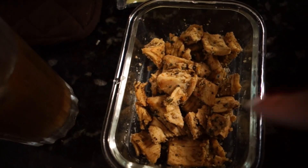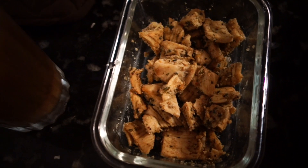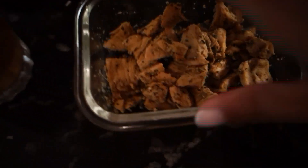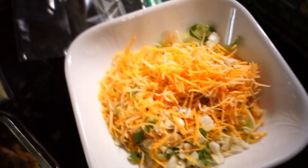This chicken here, I cooked a day ago. It has paprika, cumin, garlic, onion powder, and a whole bunch of other seasonings. But you can just add whatever chicken you want to your salad.